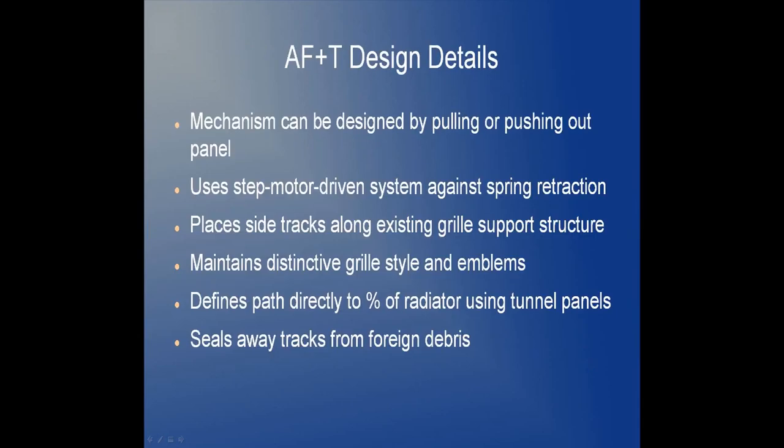AF+T incorporates other useful design features. The mechanism can be designed by pulling or pushing out the flexible panel. It uses a step motor driven system against spring retraction forces for fail-safe design. It places side tracks along existing grille support structure. Because the mechanism is internal or external to the grille, it allows automakers to maintain their distinctive grille style and emblems on the vehicle front end. It defines a path of air directly to the percent of radiator that needs cooling using tunnel panels, with the tracks sealed away from foreign debris.